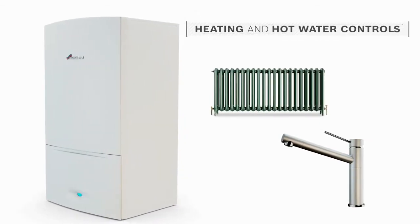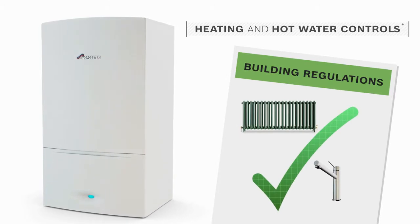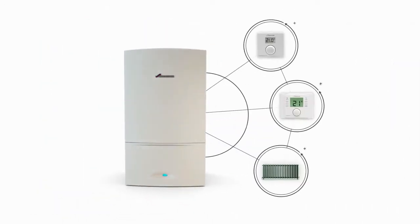Heating and hot water controls make a big difference to your comfort and energy use and are required for building regulations approval. So it pays to know a bit about them.